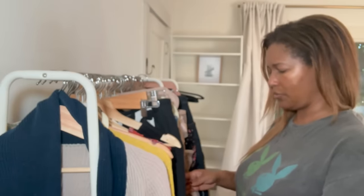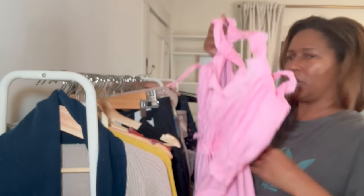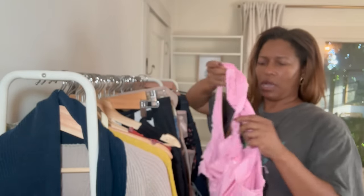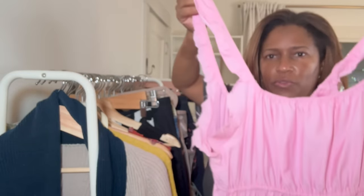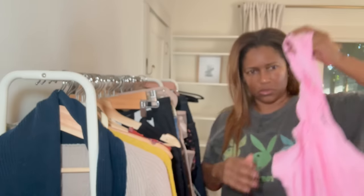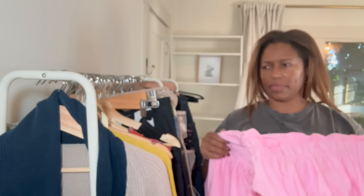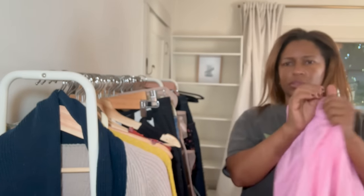I did a clothing declutter a few months ago, so I already know everything here is a keep. The only one I'm going to get rid of is this pink dress. I wore it to the Barbie movie and I cut the sleeves — kind of messed it up. I think I'm going to declutter this.